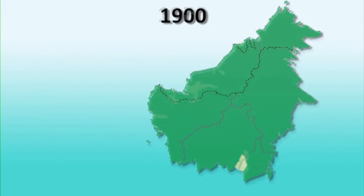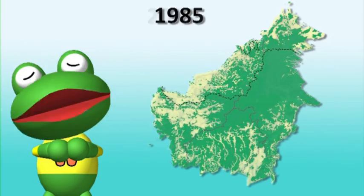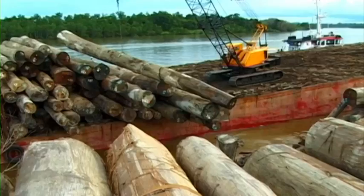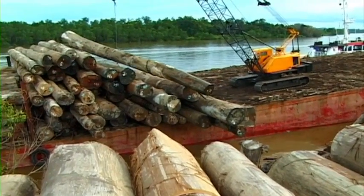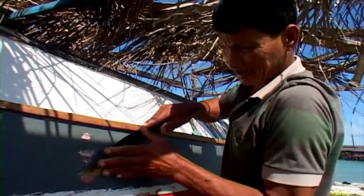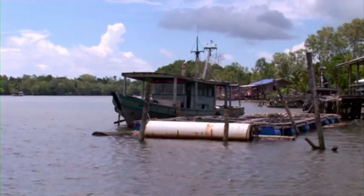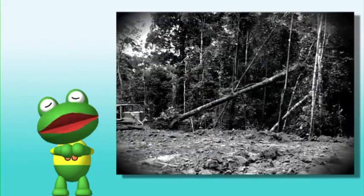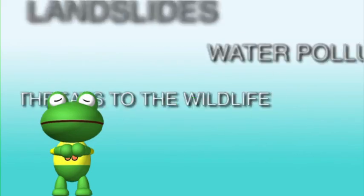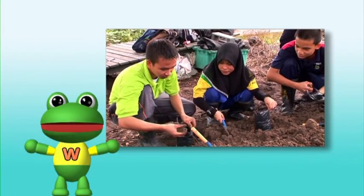In the past, Borneo Island was covered by natural rainforest like Maliau Basin. This has changed because many trees have been cut down for land development. Trees are very important resources for people. Wood from the trees is used for all sorts of essential things, like building houses and boats. If we don't manage logging properly, it will cause many problems. We must take actions to use our resources sustainably.